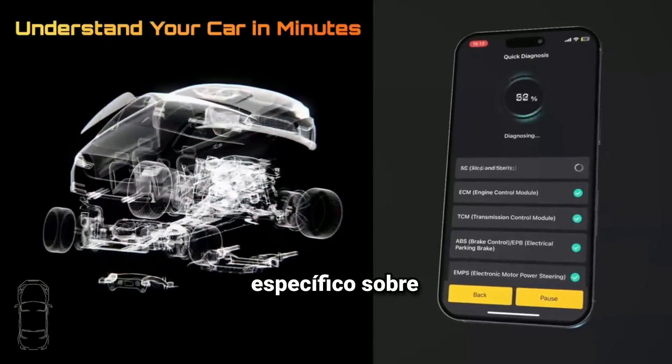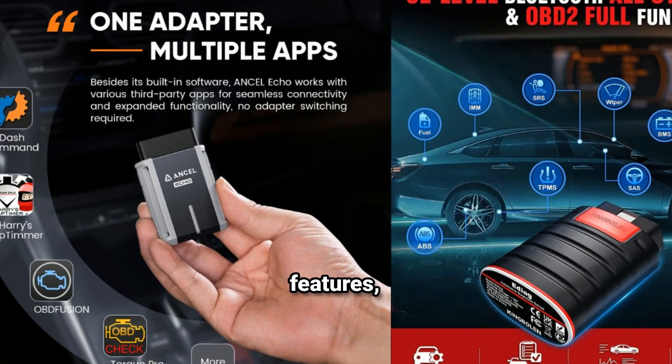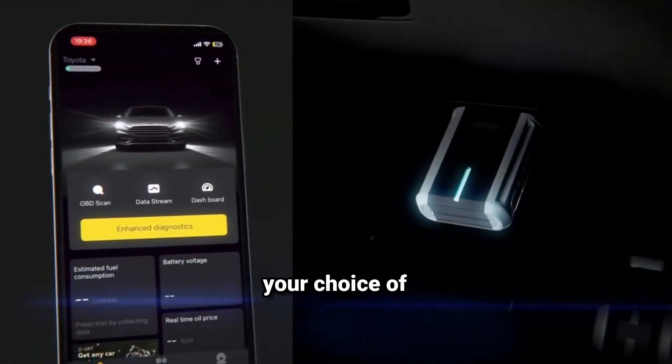Here's a deeper look at the Ancel Echo OBD2 scanner, including its features, benefits, and some tips for using it effectively. Key features — Bluetooth connectivity: pairs easily with your smartphone or tablet, eliminating the need for cumbersome cables. Works with both iOS and Android devices, allowing for flexibility in your choice of device.